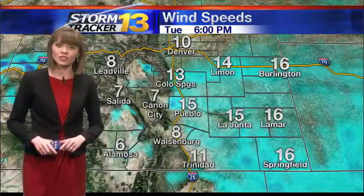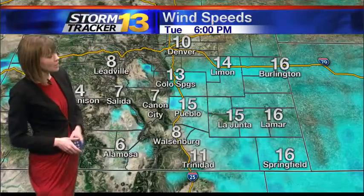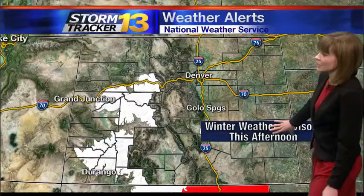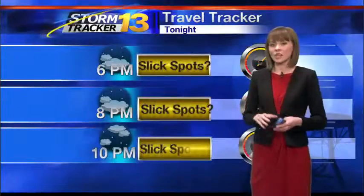We'll continue to keep gusty winds this afternoon. Here's a look at sustained winds at 6 p.m. — you see speeds between 10 to 20 miles an hour. The National Weather Service has expired several winter weather advisories and winter storm warnings in effect. Earlier, we had them in effect for Teller and Fremont counties, but we still have just a couple of winter weather advisories in effect for the high country. Those continue until 4 or 6 o'clock this afternoon, just depending upon the location.